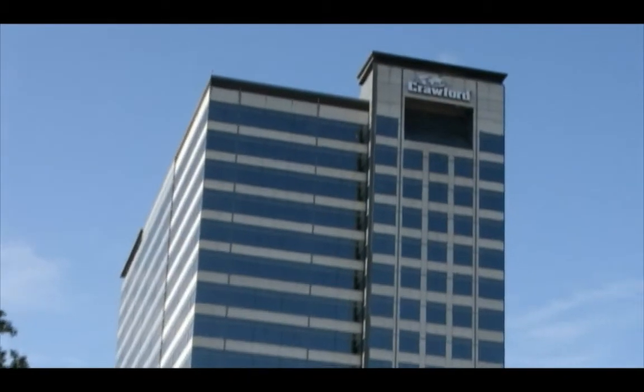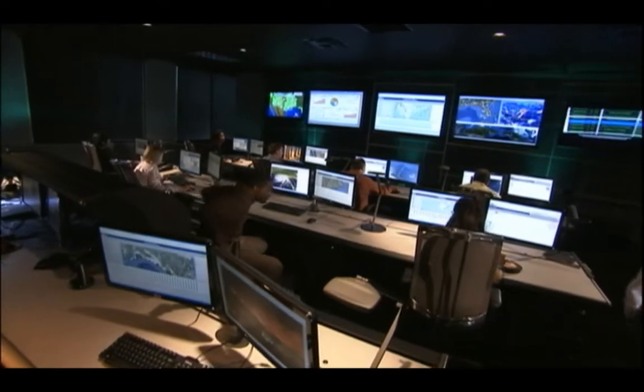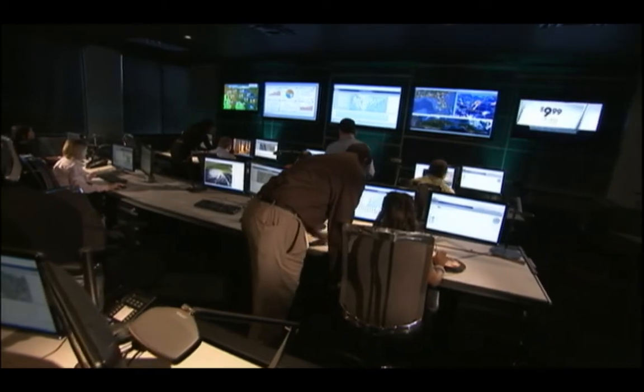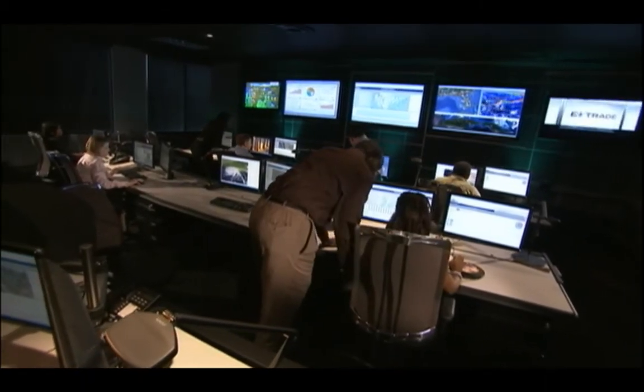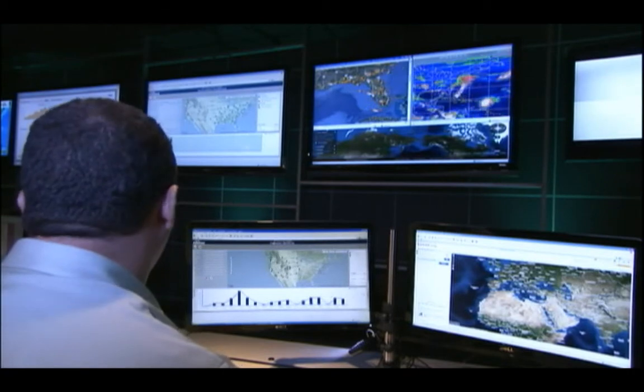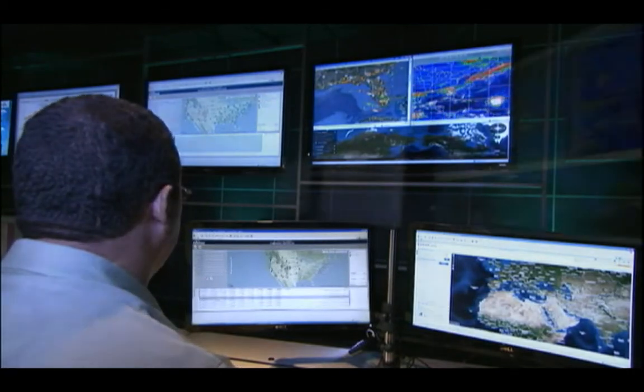Located in Crawford's World Headquarters in Atlanta, the command center houses an experienced team of business analysts using the latest technology to constantly monitor open claims. More than that, our analysts mine claim data with an eye on satisfying client needs for information and results.